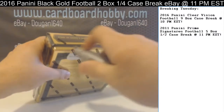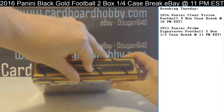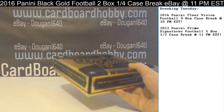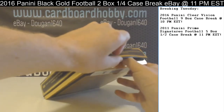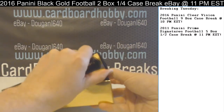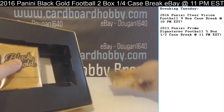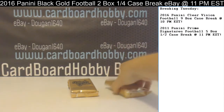Box 2, here we go — last box. Great start so far. Both your packs here. Pack 1.